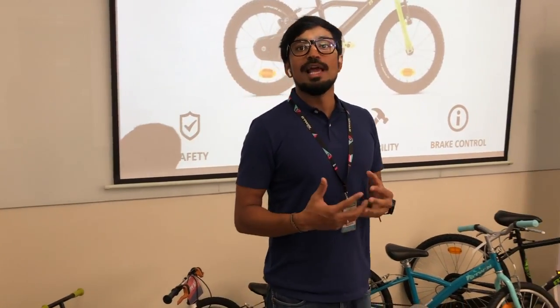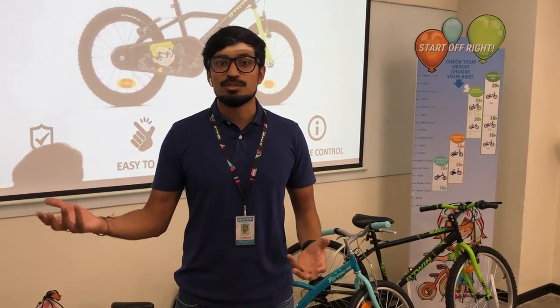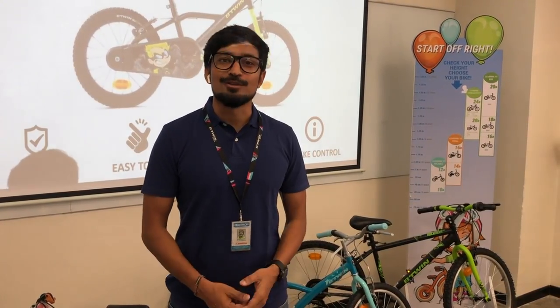I hope this video helps you choose the right bike and the right accessories for your kid. If you have any questions, feel free to connect with our store team members or write in the comments. Thank you so much.